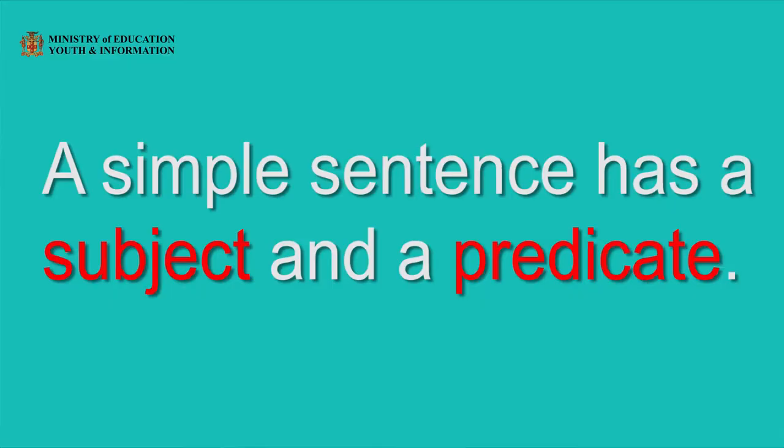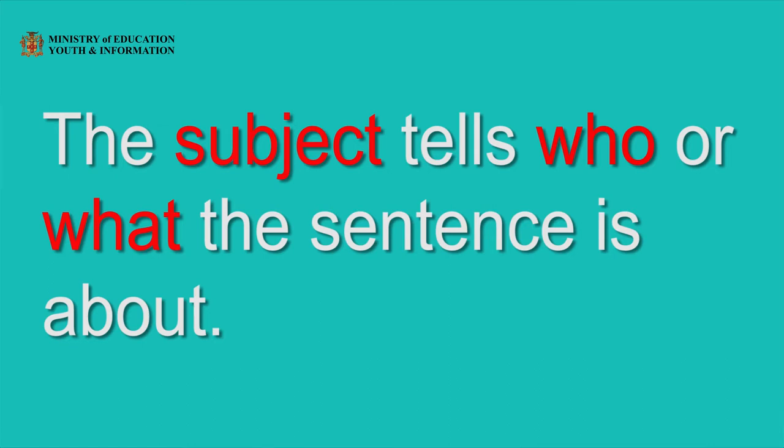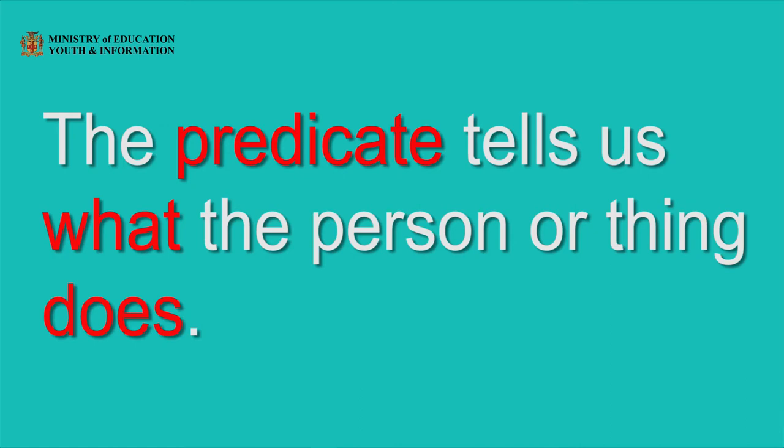That signifies the end of our sentence. The full stop comes at the end of our sentence. Now, when we read, every time you see the full stop, we are going to step on our brakes. This sentence tells us one thing — it gives us a complete thought. This is a simple sentence that ends with a full stop. Do you remember about the simple sentence? Your teacher did it with you in terms one and two. A simple sentence has a subject and a predicate. The subject tells who or what the sentence is about. The predicate tells what the person or thing does.